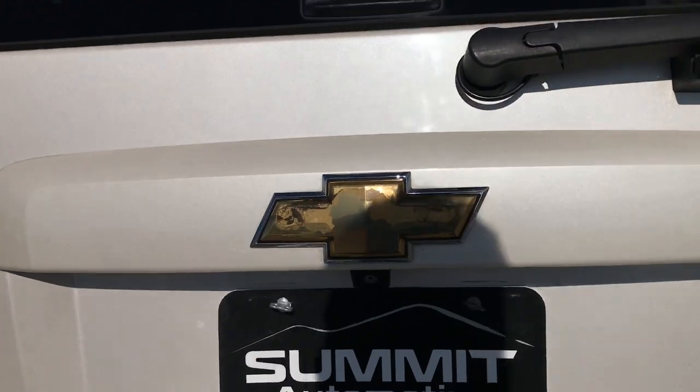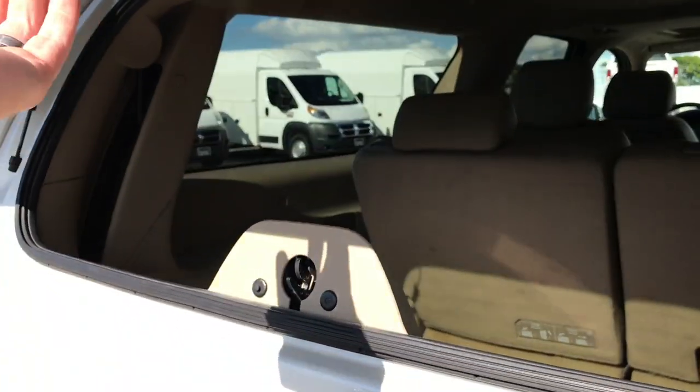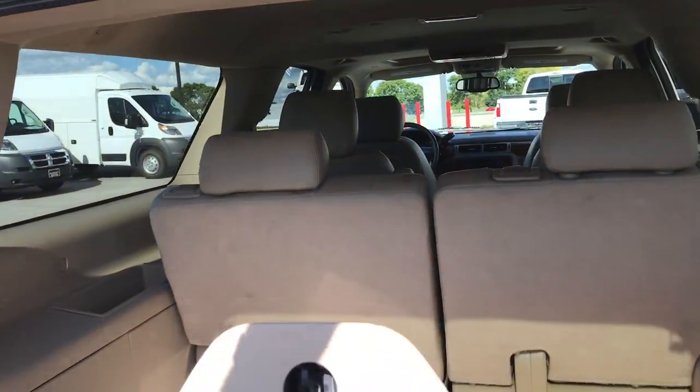It has the backup camera. It also has the flipper glass — there's a little button right here that opens up the glass so you can still access the cargo area even if you have a trailer on or something.